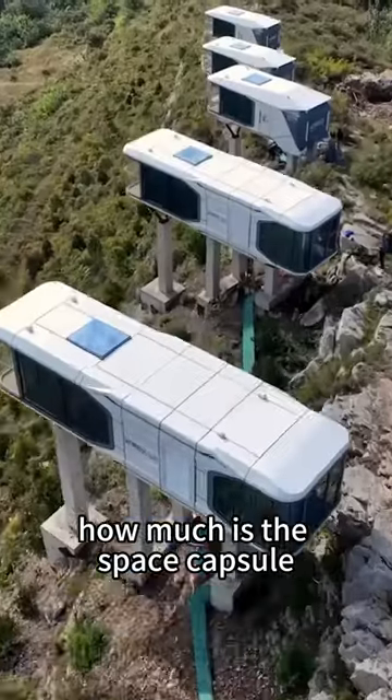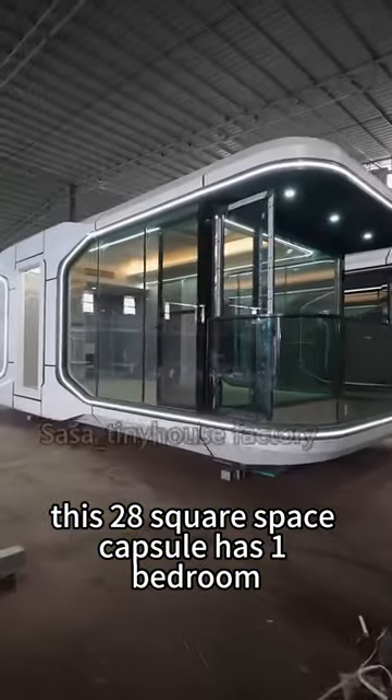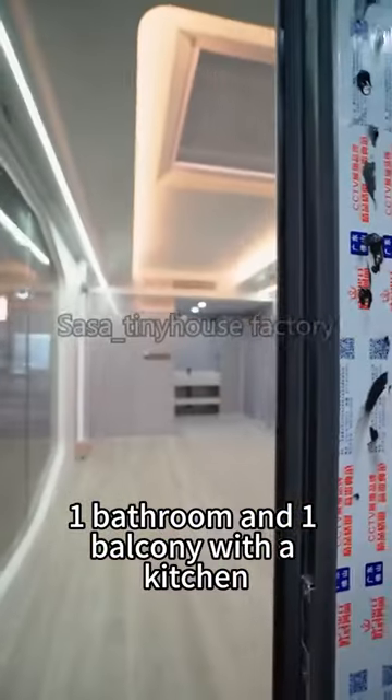How much is the space capsule? This is the most asked question in the comment area. This 28 square space capsule has one bedroom, one bathroom and one balcony with a kitchen.